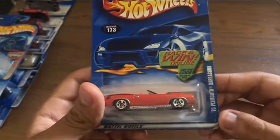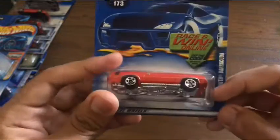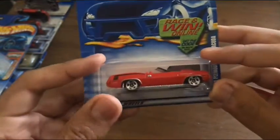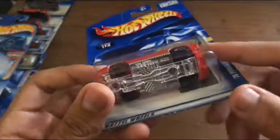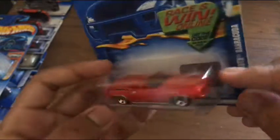Next up we have the '70 Plymouth Barracuda. I have a couple of these in the package, but this one being all red with a red interior and a chrome plastic base looks pretty nice.